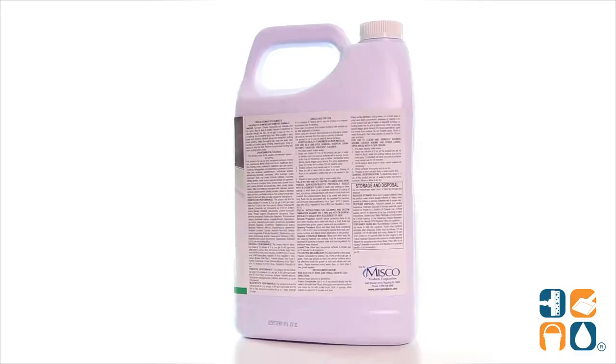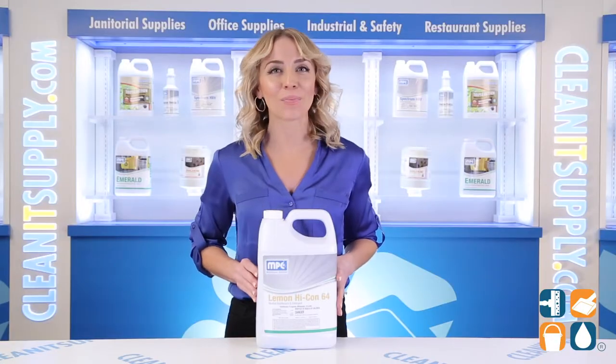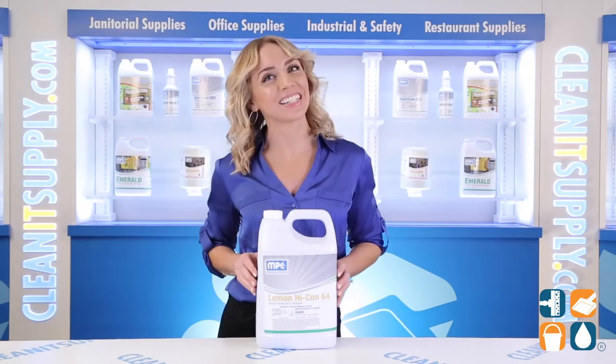And there you have it, this is the Lemon Hikon 64 Neutral Disinfectant and Detergent 1-Gallon Bottle Detail Product Breakdown. And don't forget, subscribe below to get in the know. I'm Alisha Marie, and you're watching CleanIt TV.